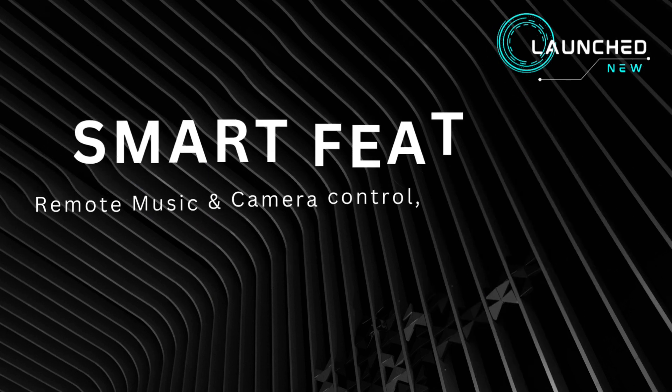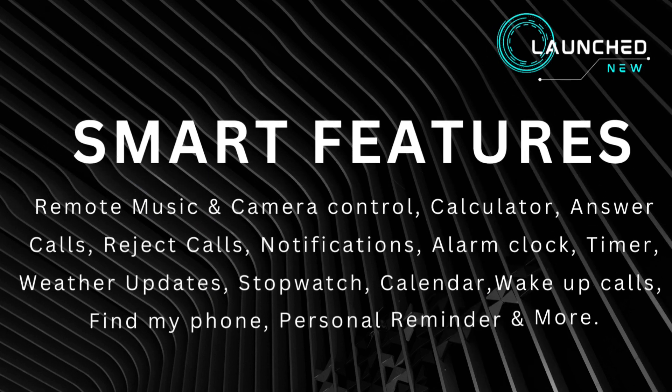Smart features include remote music and camera control, calculator, answer and reject calls, notifications, alarm clock, timer, weather updates, stopwatch, calendar, wake-up calls, find my phone, personal reminder, and more.